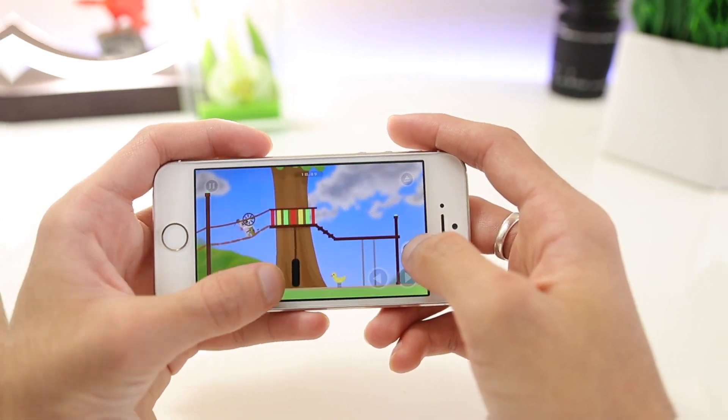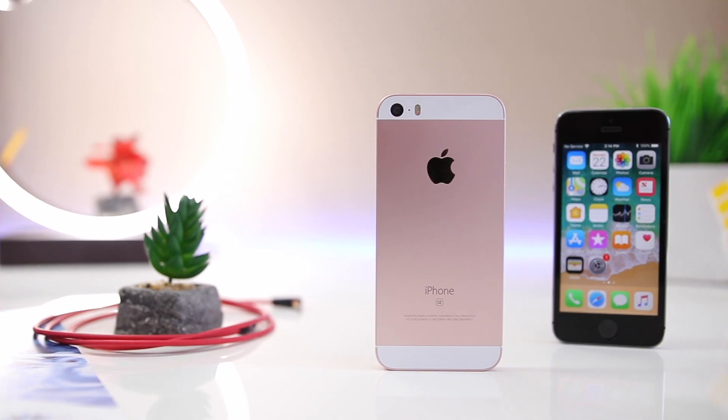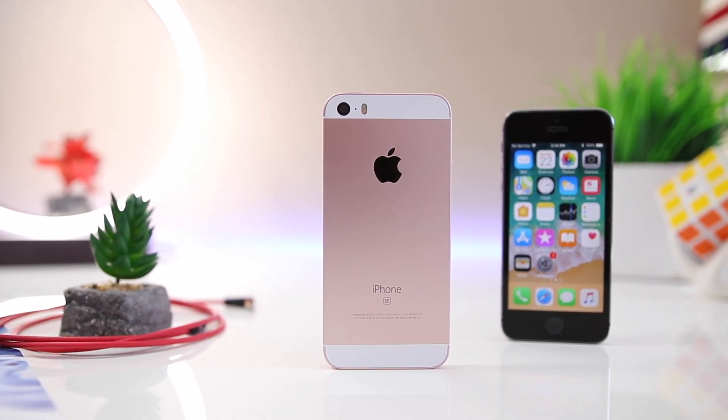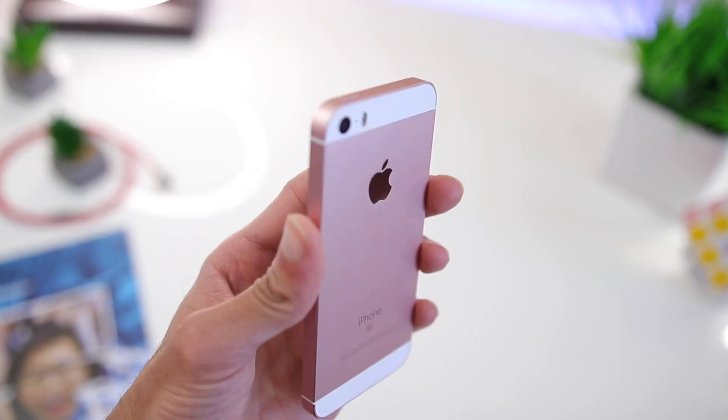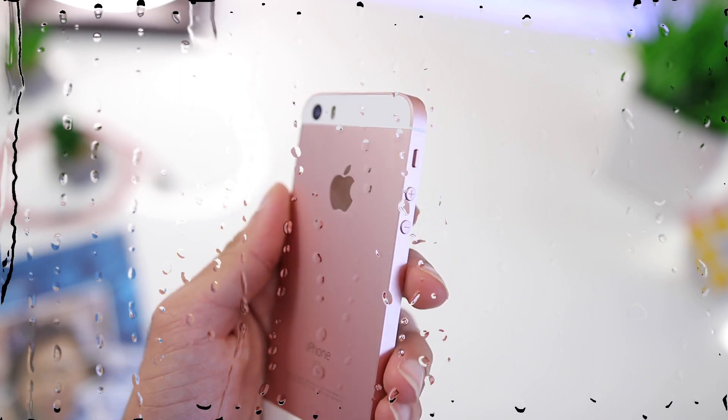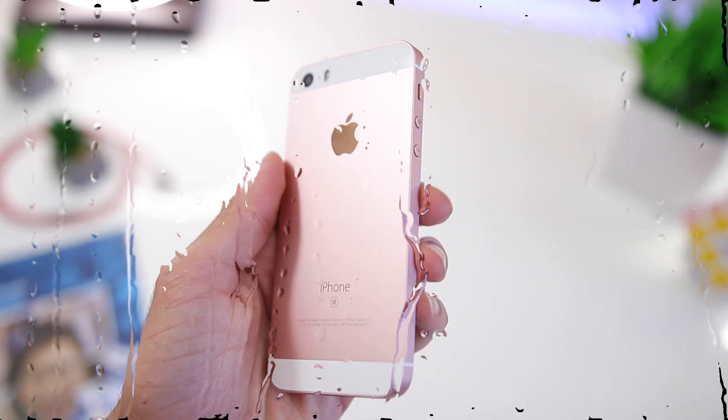Turning to the outside — it's a pretty solid phone for the price it's offered at. It does lack water resistance, which is honestly a big deal in 2018 compared to other phones that at least carry some kind of IP rating.